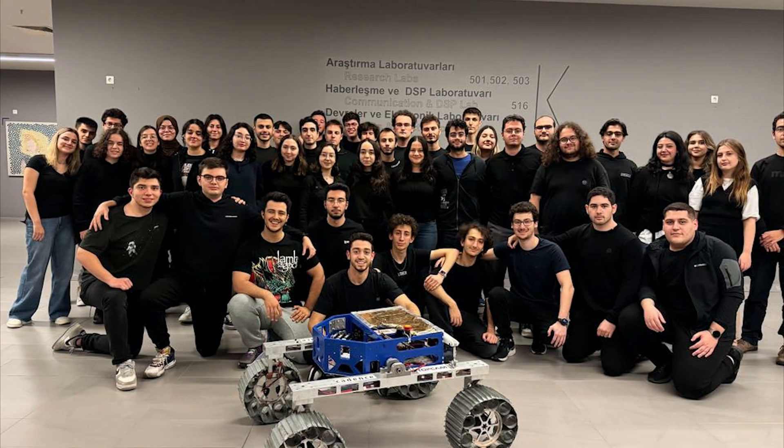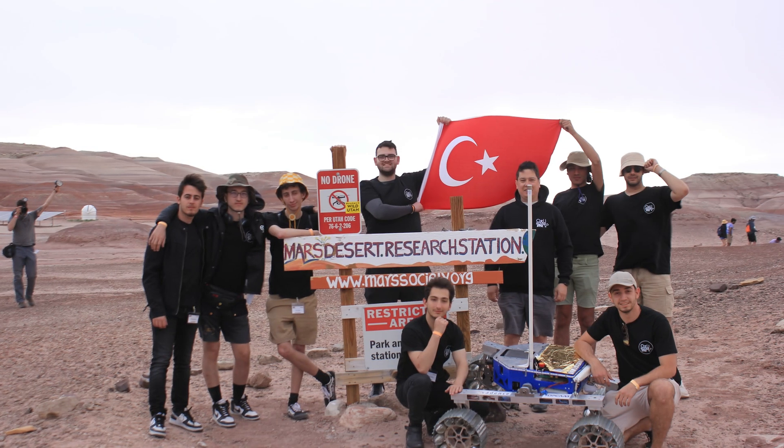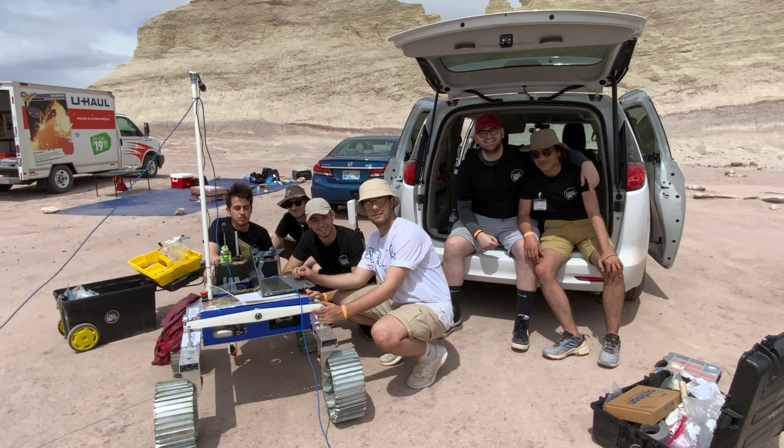Since 2014, the ÖZÜ Rover team has competed in several competitions, including the University Rover Challenge, European Rover Challenge, and TechnoFest. We have had the opportunity to compete in URC finals for the last three years. This year, the team is set to compete in the Anatolian Rover Challenge, marking a new milestone for our team.